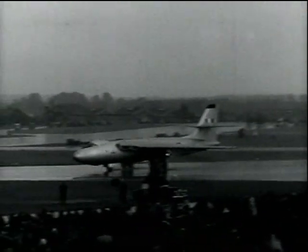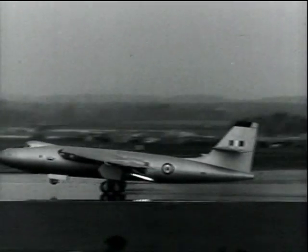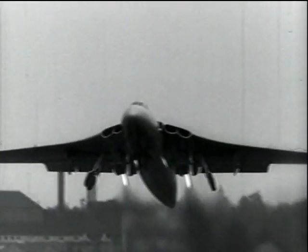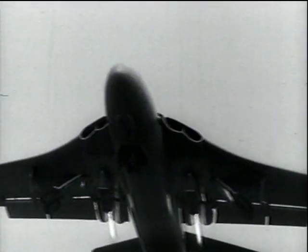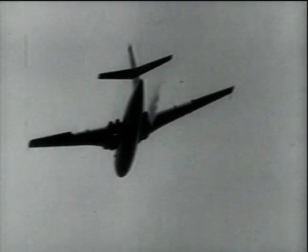The Vickers Valiant, shown at Farnborough, was fitted with two de Havilland super-sprite liquid-fuel rocket engines. It gave a demonstration of the short take-off and steep climb made possible by this extra thrust of over 8,000 pounds. Valiants were the first of Britain's four-jet V-bombers to enter service for the RAF.